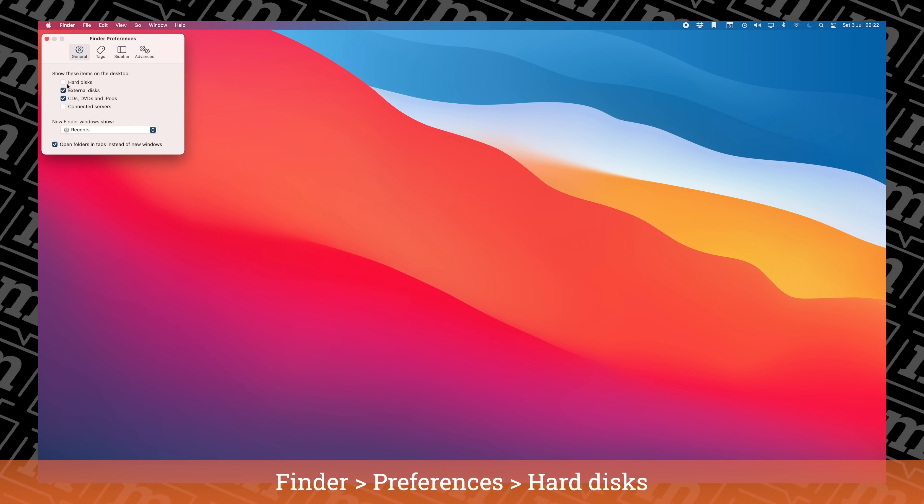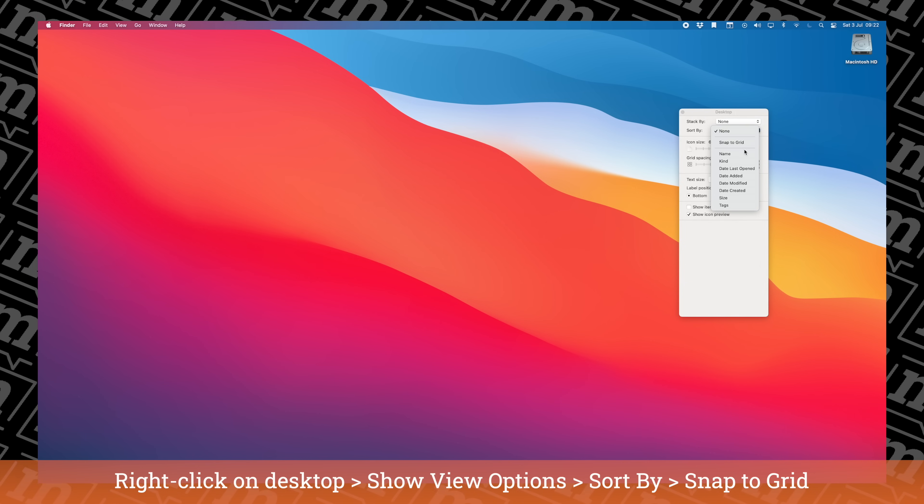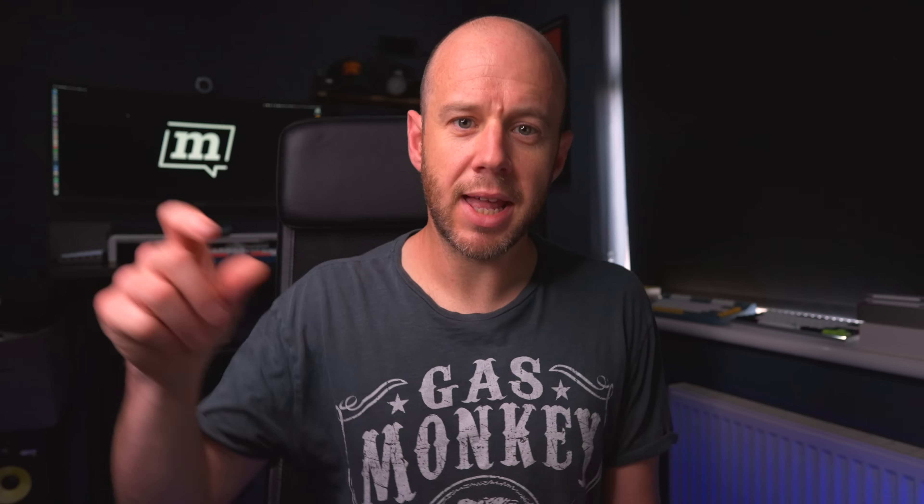I've never understood why Macs don't come with the Macintosh HD shortcut on the desktop by default. When you first get a Mac you just get a blank desktop. I do come from a Windows background, and Windows always had 'My Computer.' Older versions of macOS used to have the same thing — they would say Macintosh HD — but a few years ago they just removed it completely. You can add it back in by going into Finder Preferences. I also turn on Snap to Grid, which keeps all the icons and files on the desktop nicely aligned. Having that Macintosh HD icon on the desktop remains the most common way I get into Finder, even though there's a Finder icon on the dock — I think it's the Windows in me.